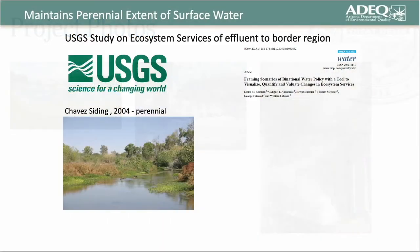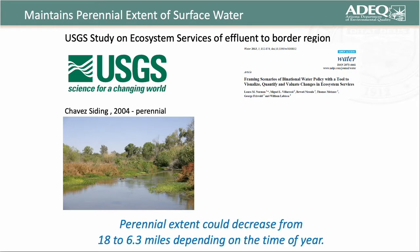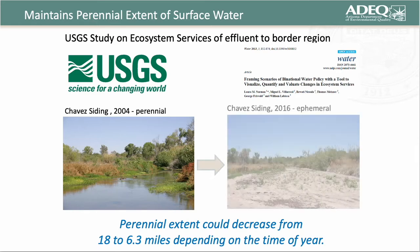A USGS study looked at what would happen if Mexico decided to keep all that wastewater south of the border. They indicated that the perennial extent could decrease from 18 to 6.3 miles, depending on the time of year. We've already seen some diminishment of the perennial extent because the wastewater treatment plant did a major upgrade and they're getting better infiltration downstream of their outfall. This shows the difference between what a perennial stretch of the Santa Cruz River looks like versus ephemeral — back in 2004 versus now in 2016.